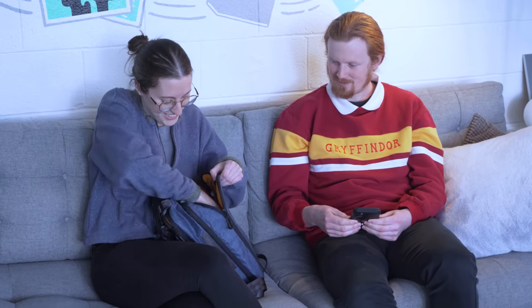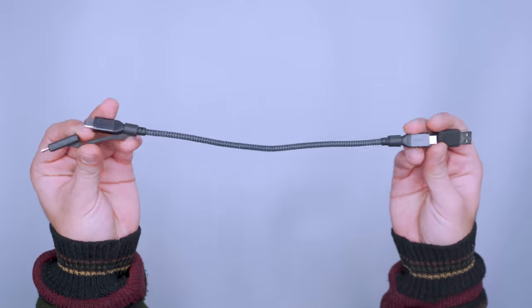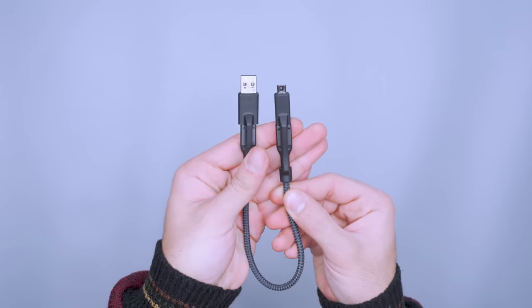Length and connectivity isn't the only thing to consider — it also matters what the cable is made of, since a frayed cord won't do you any good if you're miles away from home without a replacement. The Kevlar material of the Nomad Goods universal USB-C cable is super durable, though you'll need an extra adapter if any of your devices use Lightning, because it doesn't come with one.